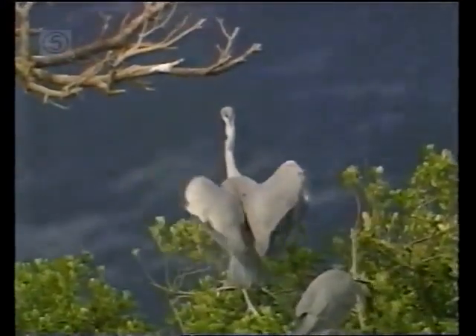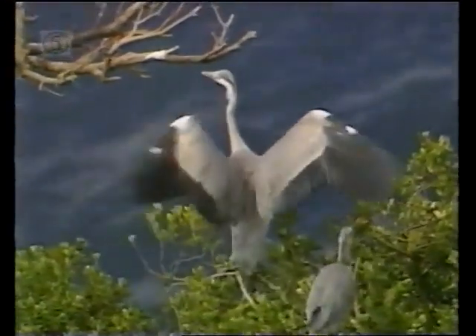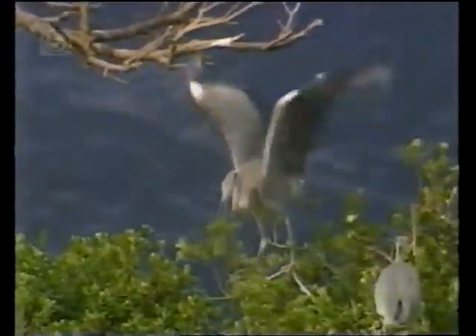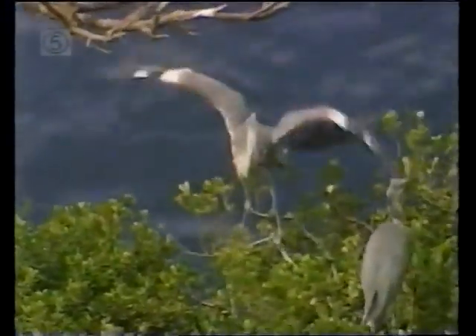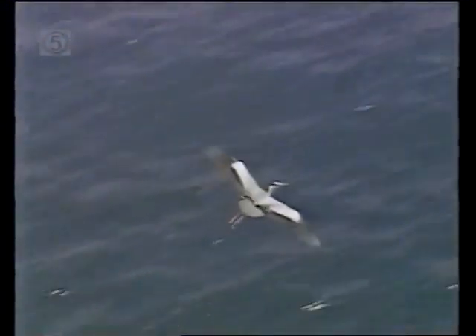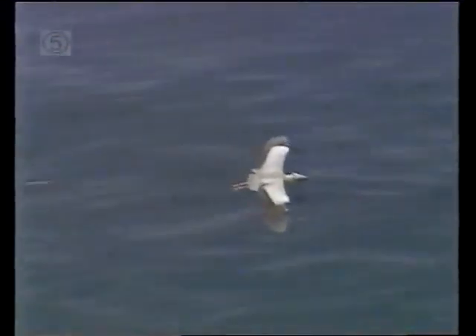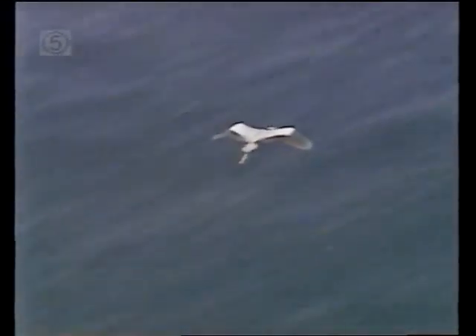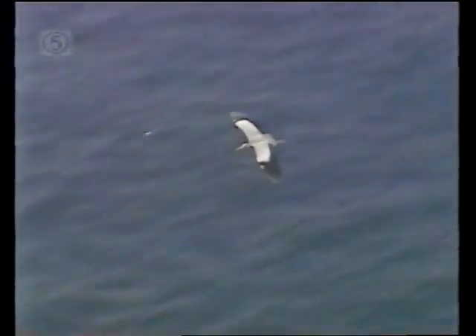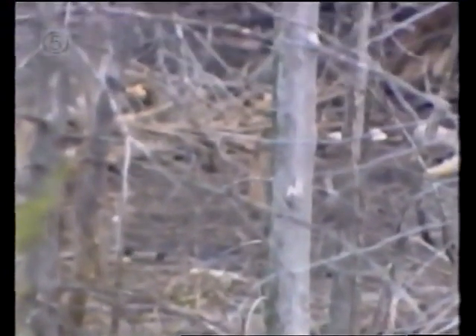By late autumn, the hatchlings are fully grown, fully fledged, and have learned how to use their great, beautiful wings. It's time now to prepare for the annual migration — time to make ready to join the flock for a voyage that may be several hundred miles long. And on the other side of the world, on the wooded edge of a marsh in southern Ontario, exactly the same thing is happening in the life of a great blue heron.